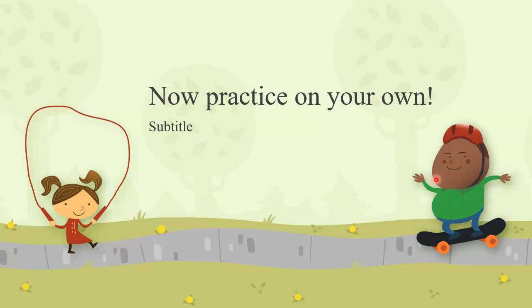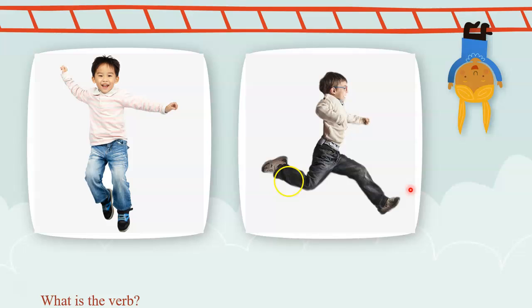Now let's practice on your own. Here we have two pictures. What does it look like this little boy is doing? He's up in the air, but we can't fly, so what might he be doing? He is jumping. Last time we talked about nouns, which is a person, place, or thing, and today we're talking about verbs, which is an action. Jumping is an action. Can you try jumping? Stand up — let's jump five times. Make sure there's nothing around you that can break, and when I say action, let's jump — because verb is an action word.